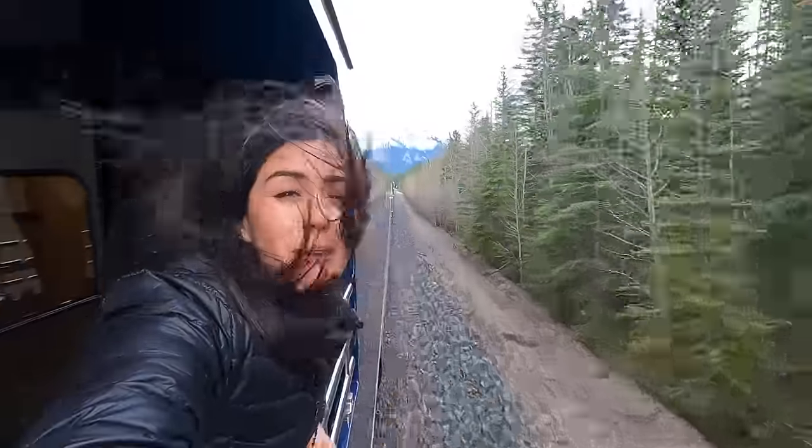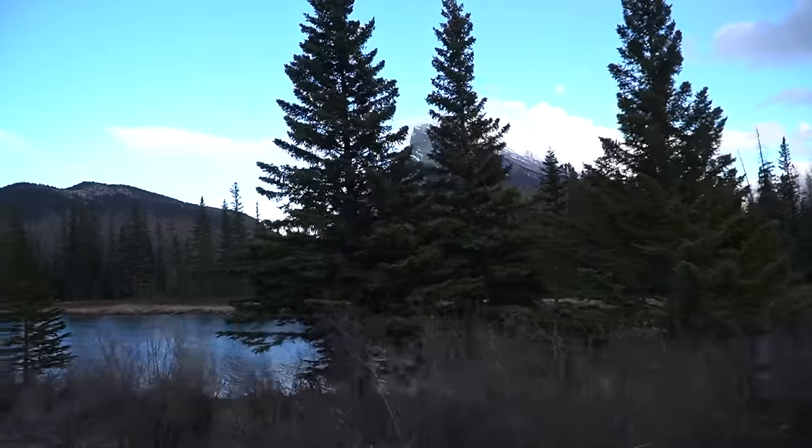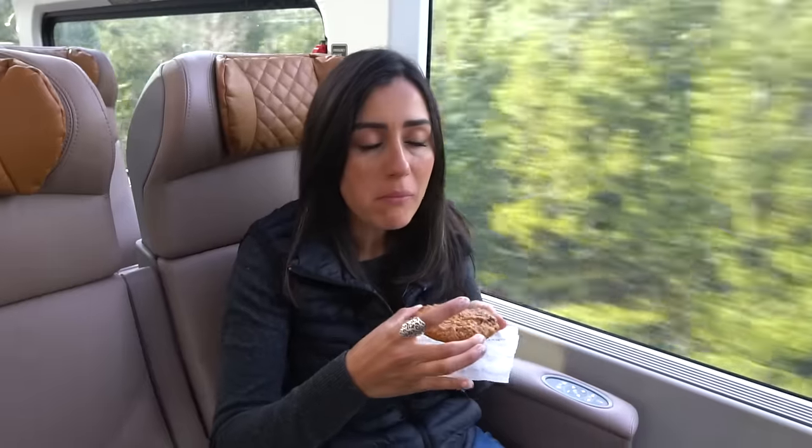Even though we live here, we don't get tired of this landscape. Everything has been so good — the service has been great, the views amazing, the food very delicious. We've been treated like royalty.